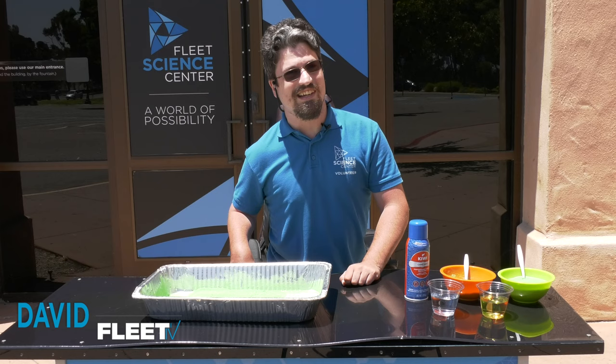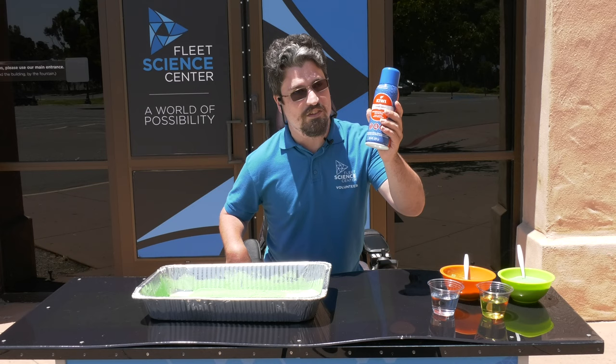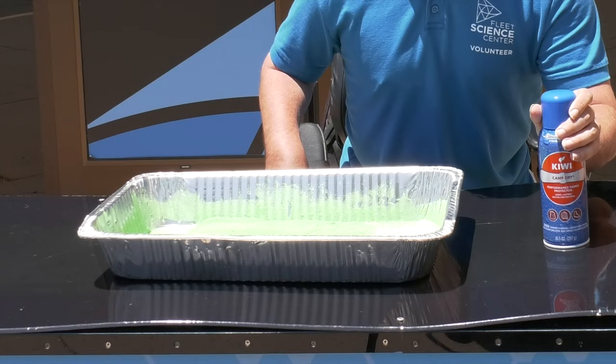Hey there, Fleetsters. David here to show you some cool nanoscience with some waterproof sand that you can make in your own home. To do this, you're going to need some clean sand and some waterproofing spray like Scotchgard that you can get at your local hardware store.